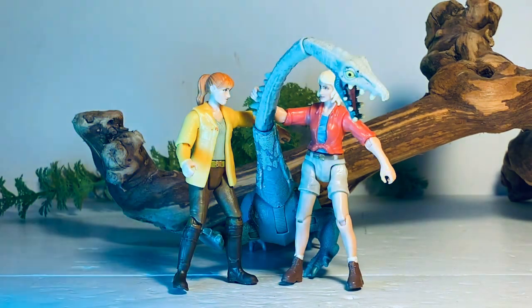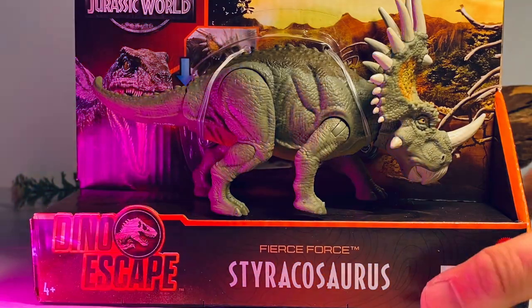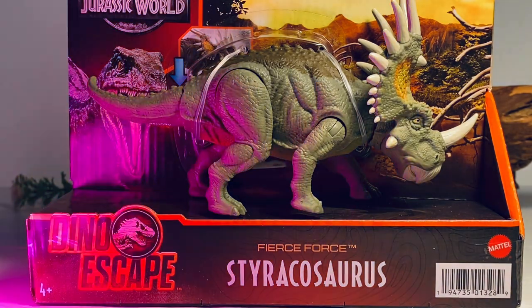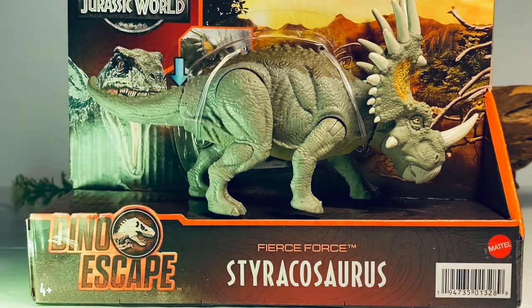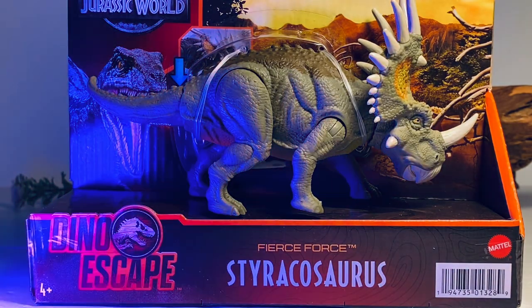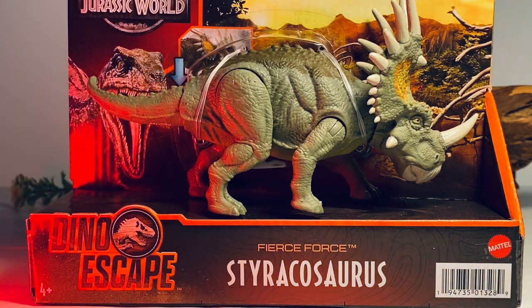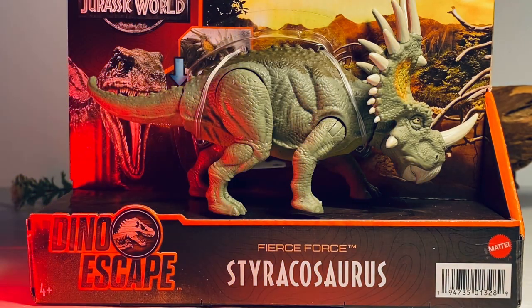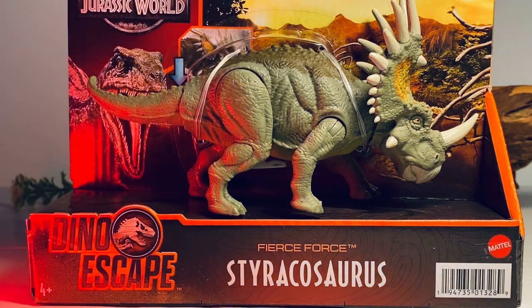For those of you who hung around: here's how to win a Fierce Force Styracosaurus figure. All you need to do is comment down below using the hashtag 'tanny in las vegas'. This contest will run to March 29th — I'll select a winner at 7 PM Eastern time. Only one entry per person; if you use the hashtag more than once you'll be automatically disqualified. Unfortunately it's only open to US residents because shipping prices are absolutely crazy right now. I'll leave a more detailed description of the rules in the description below. As always, if you're enjoying the content, hit that subscription button — it helps the channel tremendously and is greatly appreciated. See you guys for the next one.